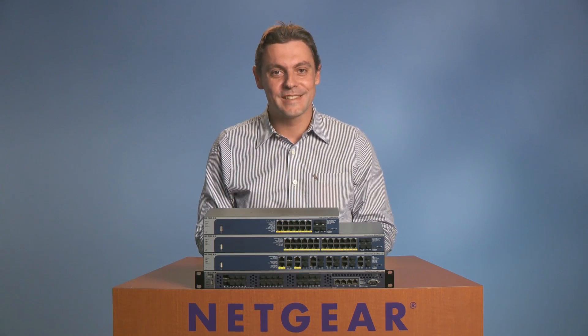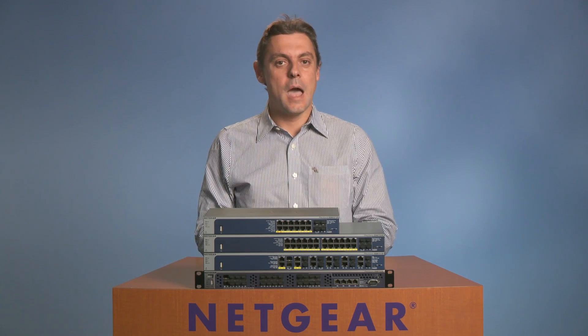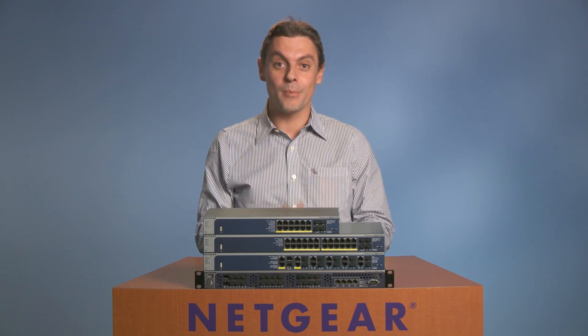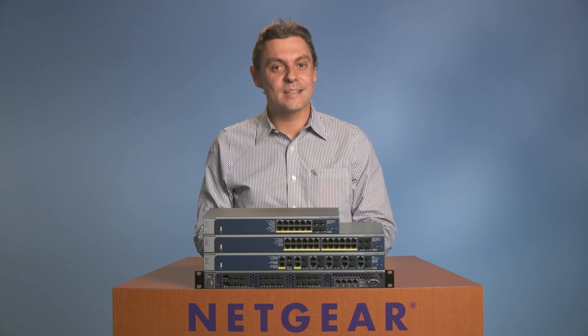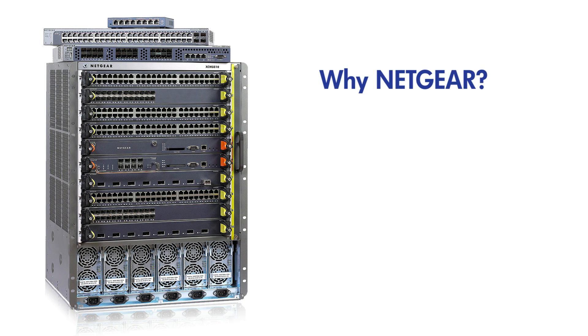But let's go straight to the point: why Netgear for your campus line solution? Big IT vendors focus on enterprise. When it comes to mid-sized organizations, they have to repurpose and dumb down their solutions to meet price requirements. And in spite of a significantly reduced feature set, they're still expensive and complex to deploy and maintain. Our customers prefer Netgear for three reasons.